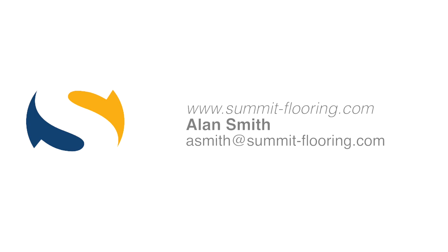Thank you for watching this mini video presentation of Form for Great Ideas. If you have any questions, please email me at asmith@summit-flooring.com.